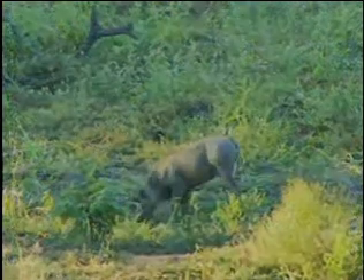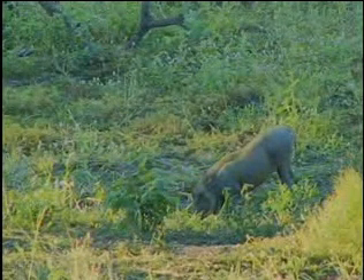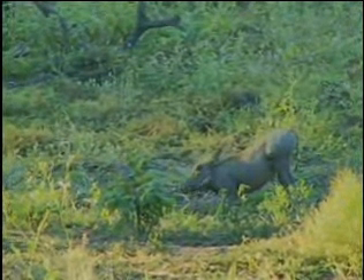Combine that with many predators and you've got a higher success rate of predation here for warthogs. But nonetheless, they're around — always nice to see little pumbas.